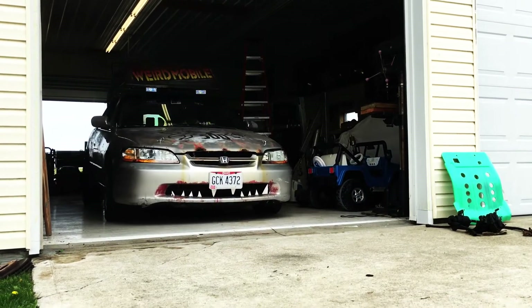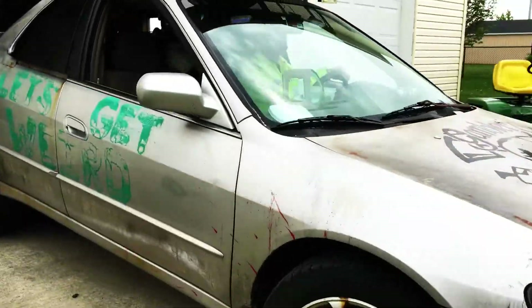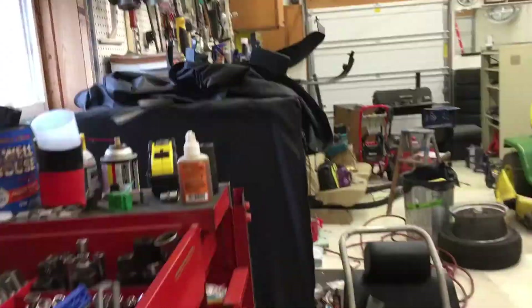With the Gambler 500 complete and the windmobile out of the garage, now I'm gonna get back to some other projects. This video is gonna be a progress update and to-do list for the future.